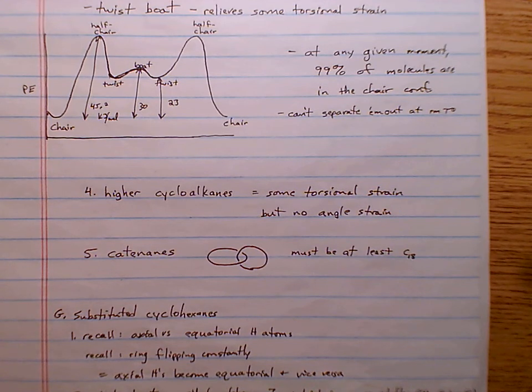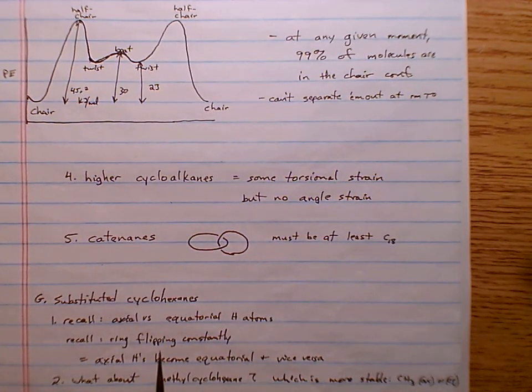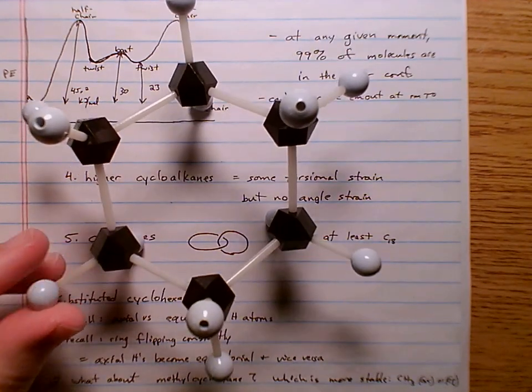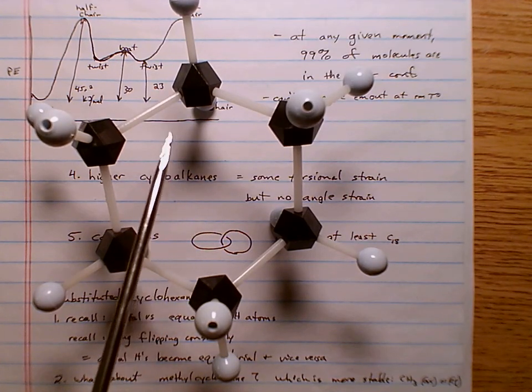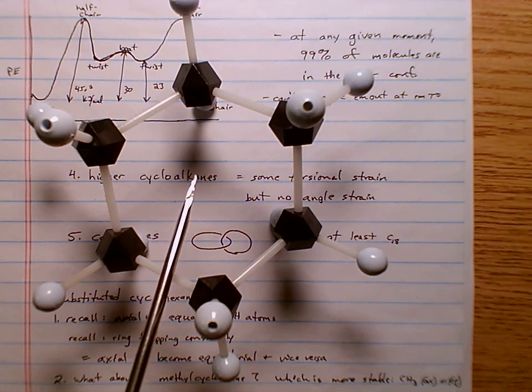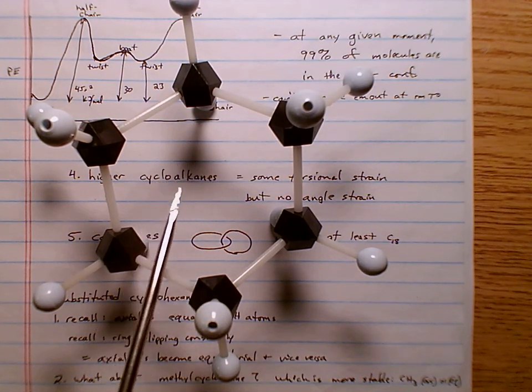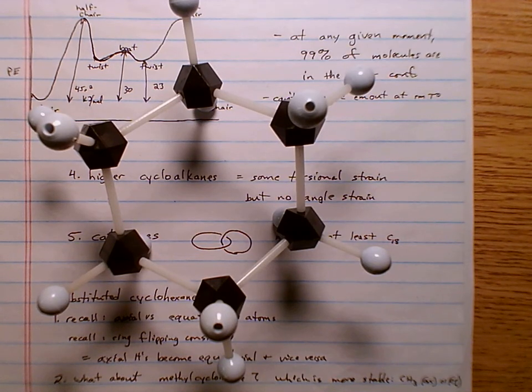For rings with 10 to 12 carbons, you don't need to worry much about angle strain because you can always find a fairly stable conformation. Occasionally people make catenanes, where two rings wrap around each other — you need at least 18 carbons in the ring for another ring to pass through. The hole in the center of cyclohexane looks large in a diagram, but when you account for the actual size of the atoms, you cannot even fit a hydrogen atom through the center of a cyclohexane ring.